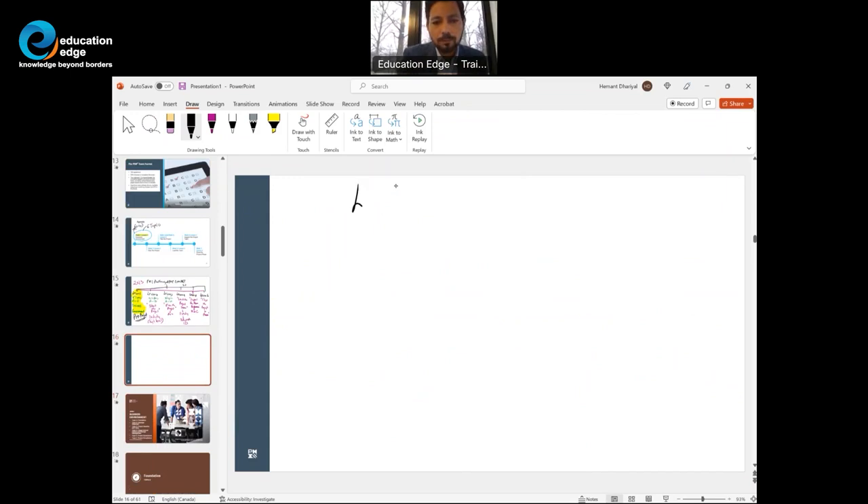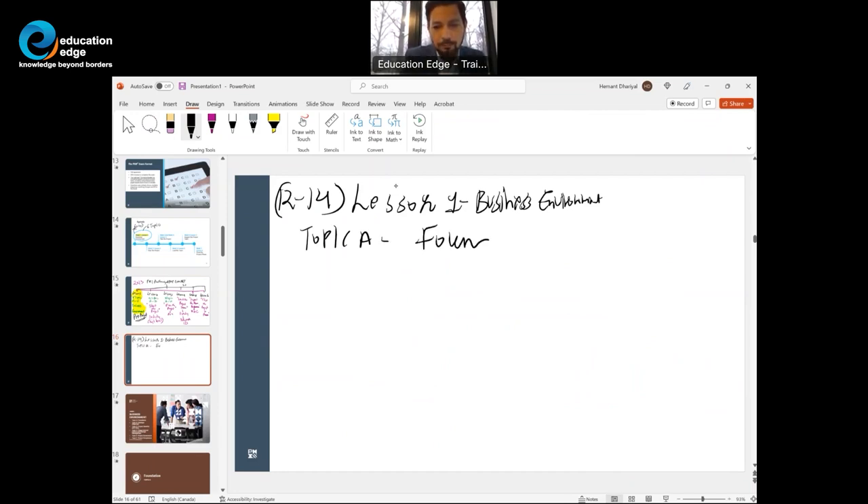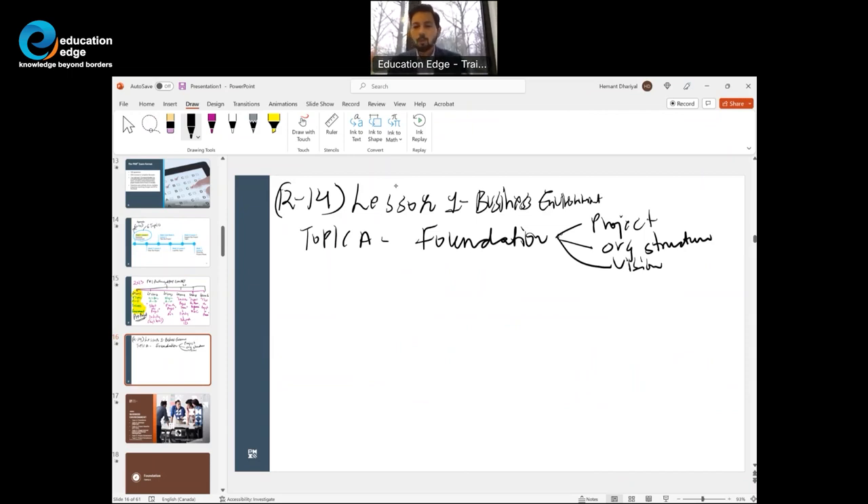Lesson one — Business Environment. On the PMP exam, there could be 12 to 14 questions from here. There are six topics. Topic A provides the foundation: PMI gives basic definitions of what a project is, different organizational structures, what a vision, program, projects, and portfolios are, different approaches to product development, and some principles of project management.